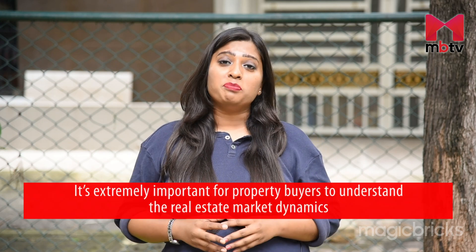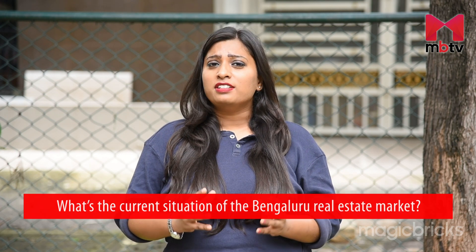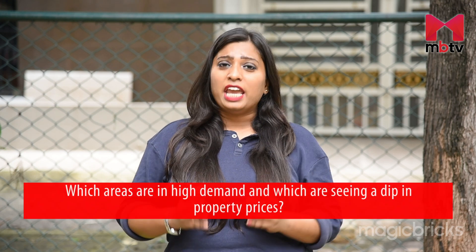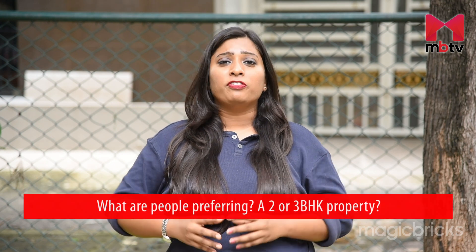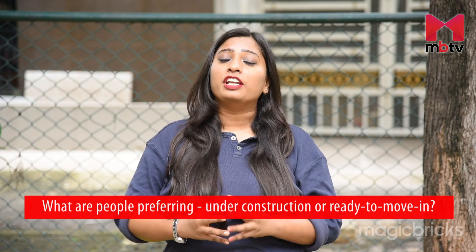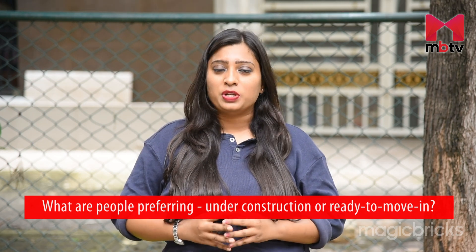If you're planning to buy or sell a property, then it's extremely important for you to understand if it's the right time to do that. What's the current scenario like in the Bengaluru real estate market? Which areas are experiencing a demand for properties and which are seeing a dip? What are people preferring — 2 or 3 BHK? Under construction or ready to move in properties? Find answers for all your queries in today's show.